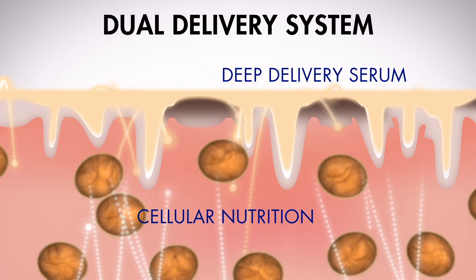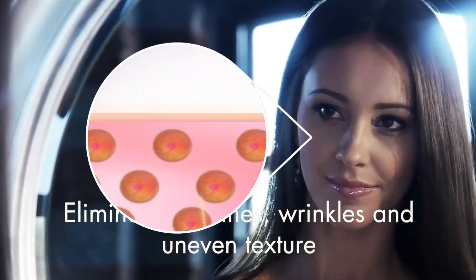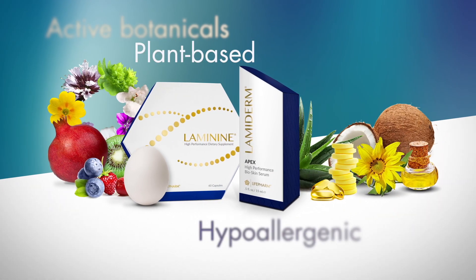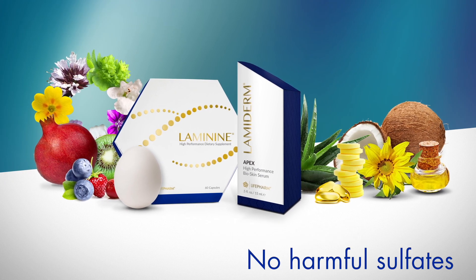Laminine and Lamiderm Apex reactivate youthful skin cell production below the surface while eliminating fine lines and wrinkles and improving skin's tone and texture above, with active botanical and plant-based ingredients — a hypoallergenic formula that contains no harmful sulfates or additives.